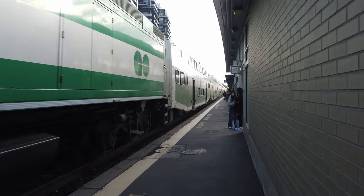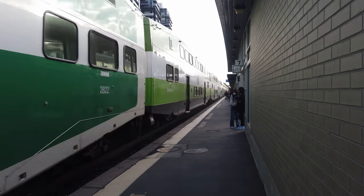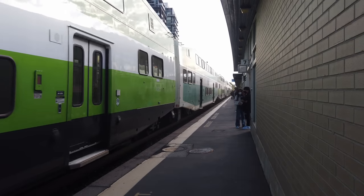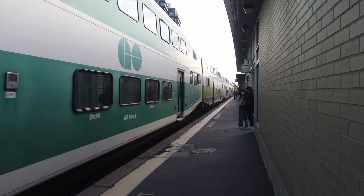Alright, so that's today's tour of Burlington Station. It's time to take a train back to Union Station, which looks like it'll be quite busy given the waiting passengers here on the platform. Thanks for watching, and I'll see you in the next one!